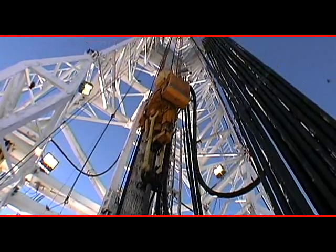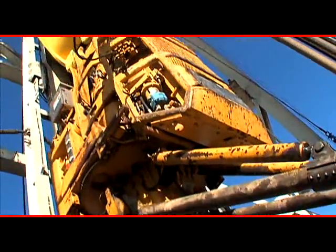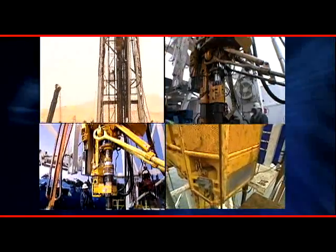CanRig can also upgrade your rig with a complete line of portable and fixed top drive systems in every size and configuration for marine, desert, jungle, and arctic environments.